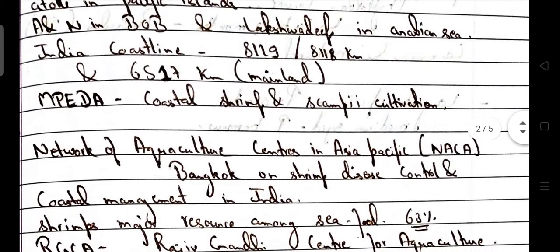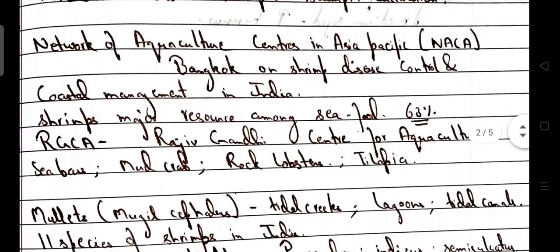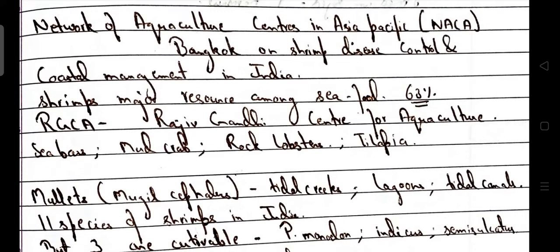MPEDA — Marine Products Export Development Authority — leads to the cultivation of coastal shrimp and scampi. Network of Aquaculture Centres in Asia-Pacific, NACA, is situated in Bangkok, and deals with shrimp disease control and coastal management in India. Shrimp is the major resource among seafood, consisting of 63%.